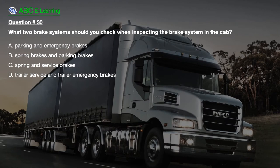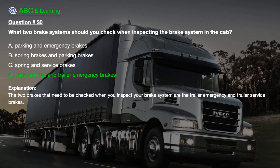Question number 30: What two brake systems should you check when inspecting the brake system in the cab? A. Parking and emergency brakes. B. Spring brakes and parking brakes. C. Spring and service brakes. D. Trailer service and trailer emergency brakes. The correct answer is D: Trailer service and trailer emergency brakes. Explanation: The two brakes that need to be checked when you inspect your brake system are the trailer emergency and trailer service brakes.